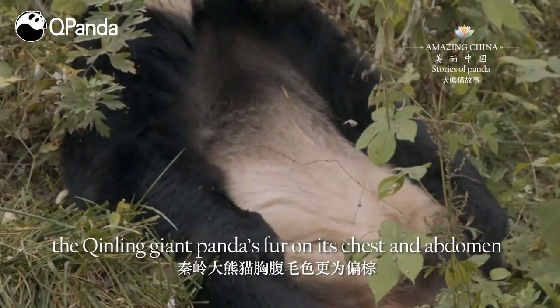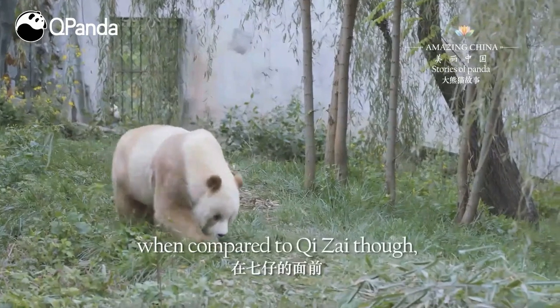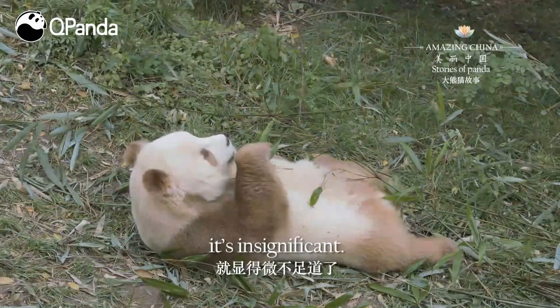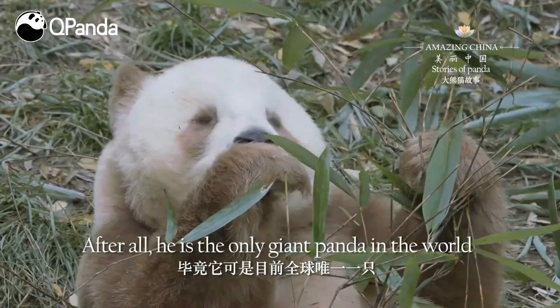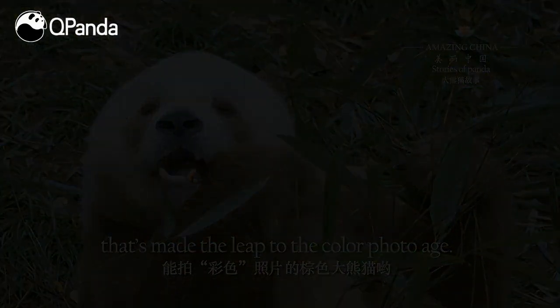In terms of coat color, the Qinling giant panda's fur on its chest and abdomen tends to be brown. However, when compared to Chi-Za, who has the most brown markings, it's insignificant. After all, he's the...